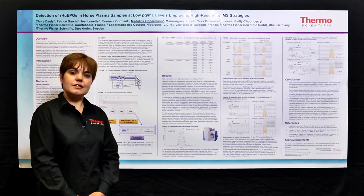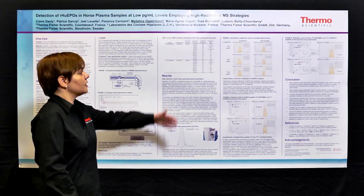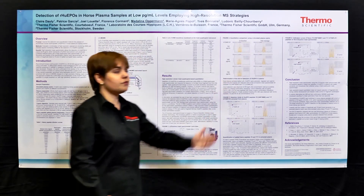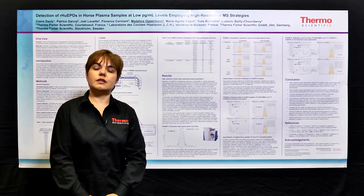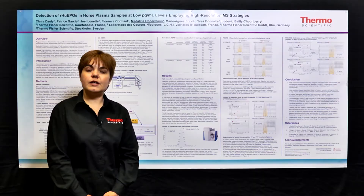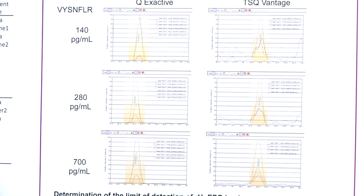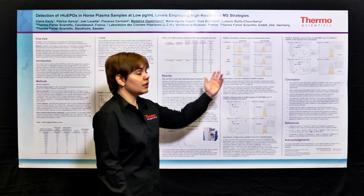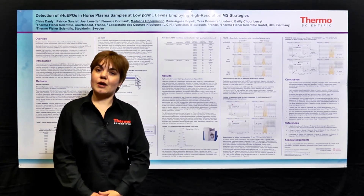Having at least three fragment ions used for the triple-quad analysis, we can show the data obtained on the QX active versus the TSQ Vantage, where for quantitative performance in a simplified plasma, we achieved a very good level of detection at 250 picograms per millilitre, which is actually the level used by the horse racing monitoring authorities. However, our true limit of detection was 25 picograms per millilitre.